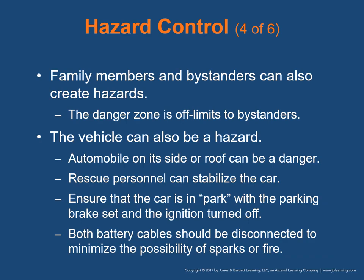Family members and bystanders can also create hazards — the danger zone is off limits to bystanders. The vehicle itself can be a hazard; an unstable automobile on its side or roof is very dangerous. Rescue personnel can stabilize the car with jacks and cribbing. Ensure the car is in park with the parking brake set and the ignition off. Both battery cables should be disconnected — negative side first (the black side) — to minimize the possibility of sparks or fire.